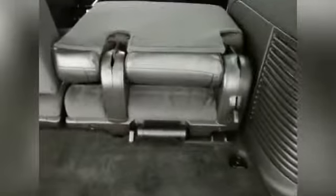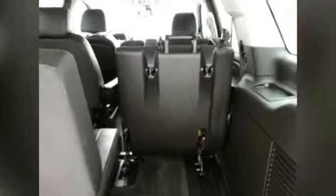The 50/50 split folding rear seat folds flat and also tumbles forward, locking into place so as not to fall back on any cargo. The rear seats are also completely removable.